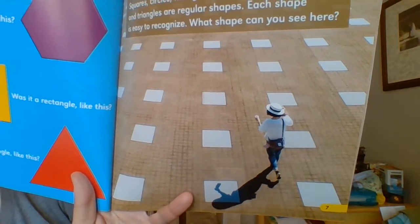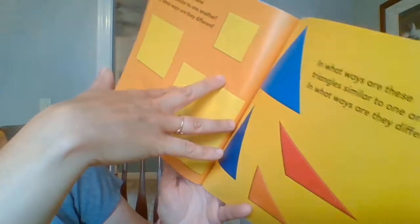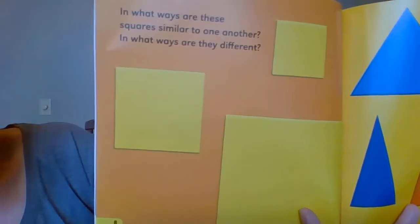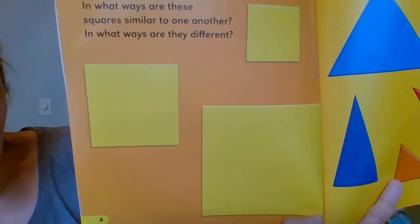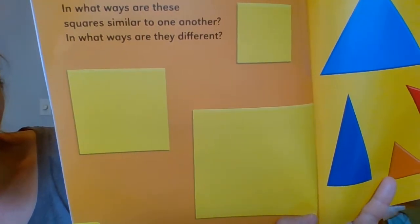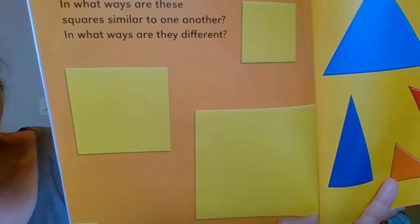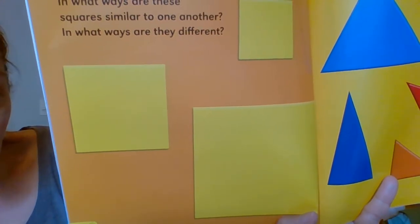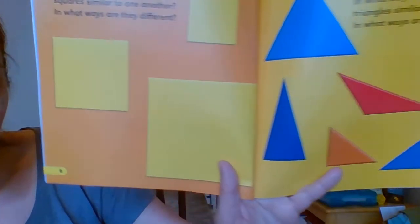What shape can you see here? In what ways are these shapes similar to one another? Similar means the same. Are they the same? And in what ways are they different? I see they're all yellow — that makes them the same. But some are big, medium, and small, so their size is different.